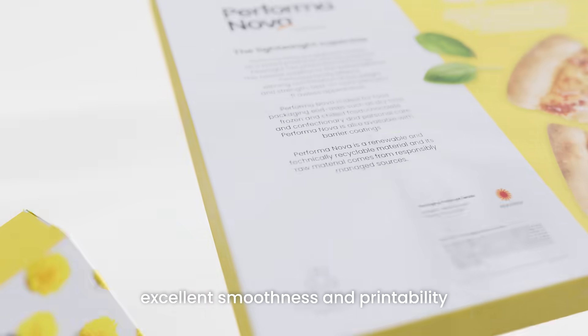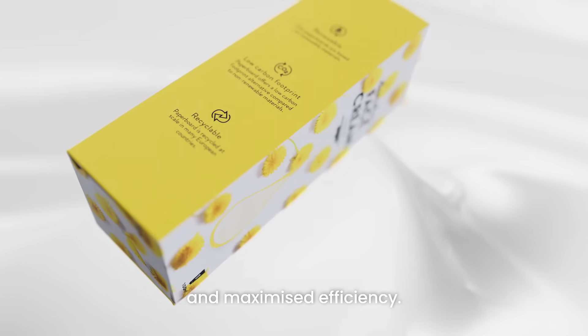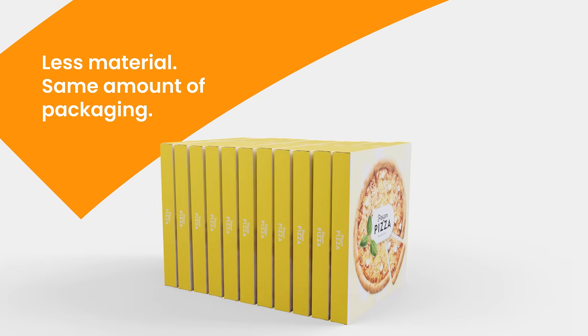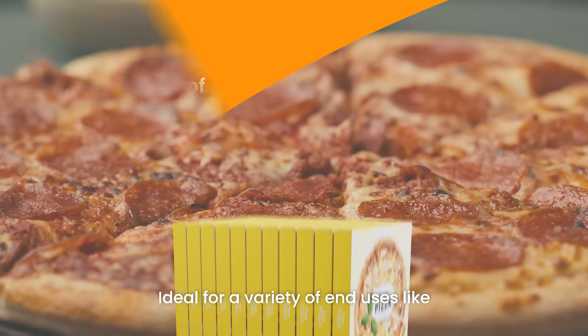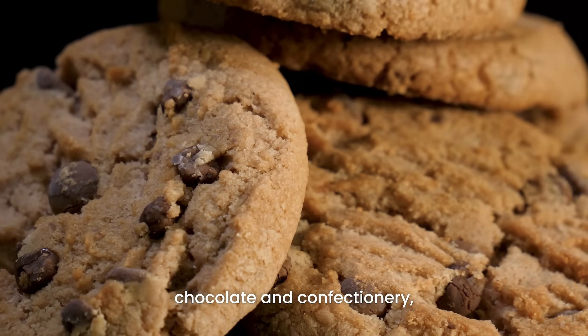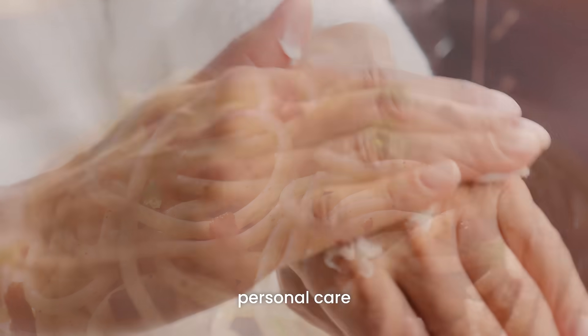Excellent smoothness and printability, and maximised efficiency with less material for the same amount of packaging. Ideal for a variety of end uses like frozen and chilled food, chocolate and confectionery, personal care and dry food.